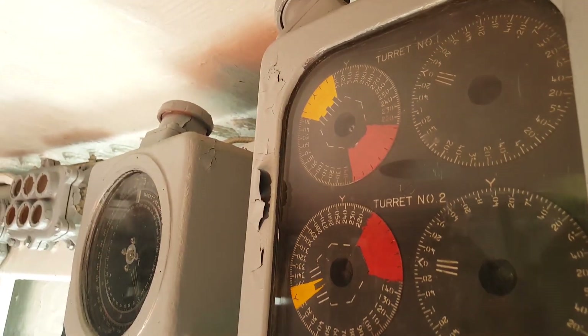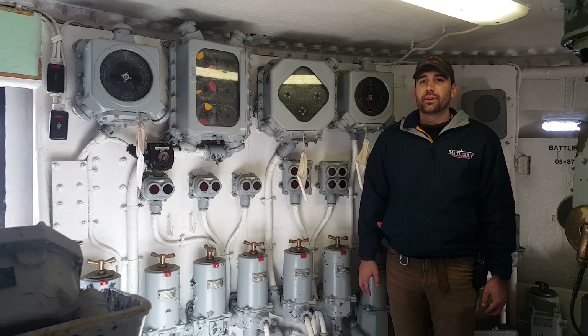This is a brand new space that we've just opened on the ship. So if you haven't been on board for a while, be sure to come out and check us out. And remember to tune in every week for new content and like, share and subscribe.